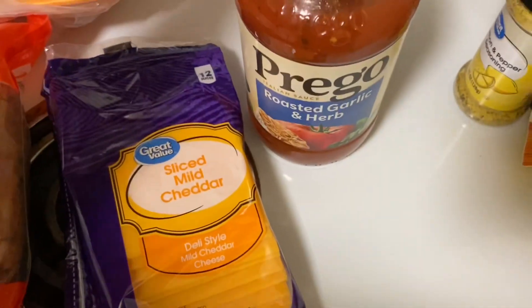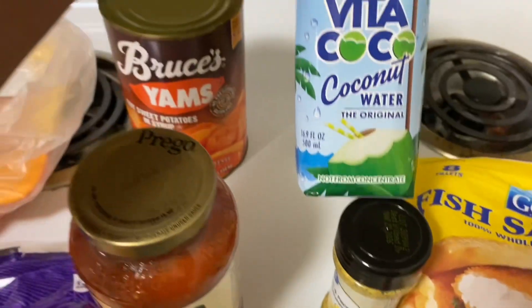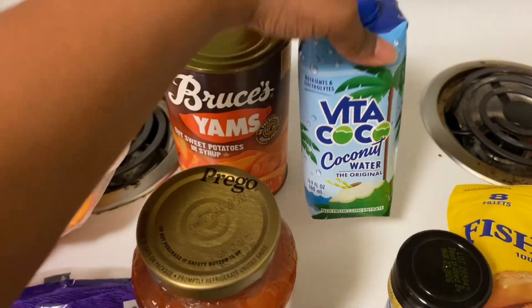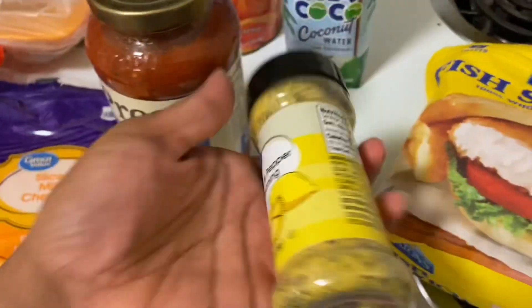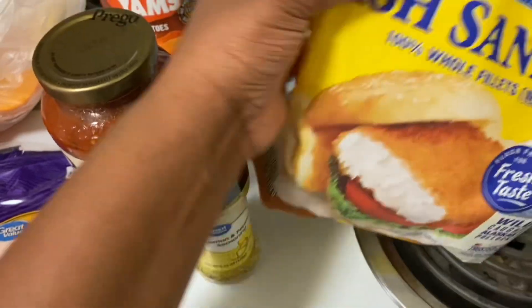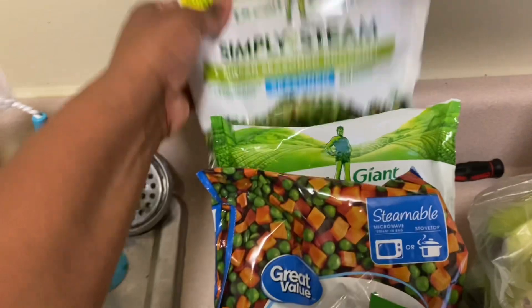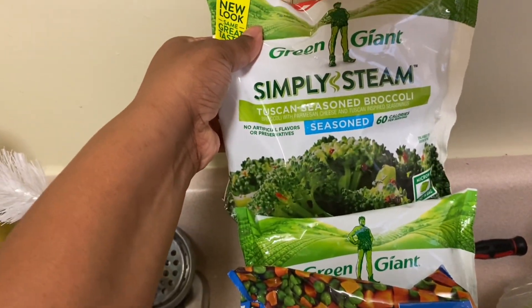Some yams — I love these. Some coconut water, that's for my fiancé. Some lemon pepper seasoning for my chicken. A fish sandwich fillet, and over here we have some broccoli.